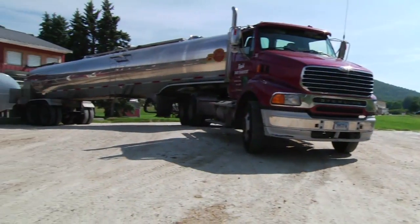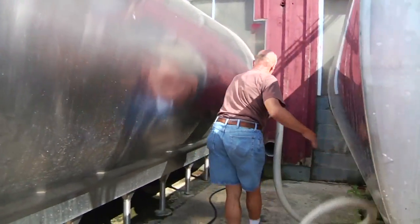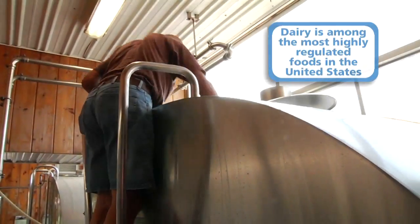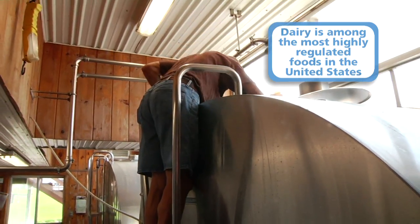Depending on the farm, a milk truck arrives either daily or every other day to empty the milk storage tanks and take the milk to a dairy processing plant, where it is pasteurized and bottled. At every stage, milk goes through strict quality controls to ensure that it's fresh, safe, and wholesome.